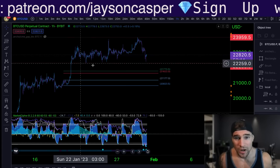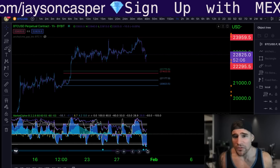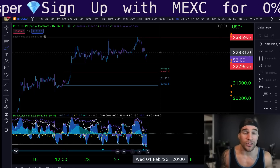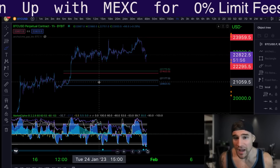This level that price has currently come down to right now has been support multiple times — once, twice, three, four, and now a fifth time. So I'm not going to get overly bearish here. If we're not going to be losing this range, there's a very good chance we could continue to range and potentially put in a higher high leading up into the FOMC rate decision on Wednesday. It's going to be a very interesting week.